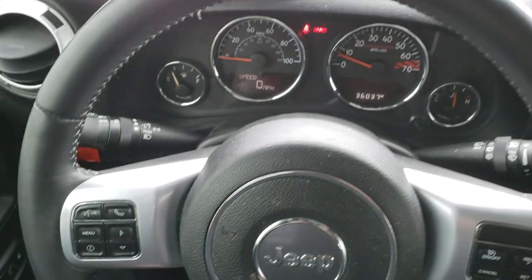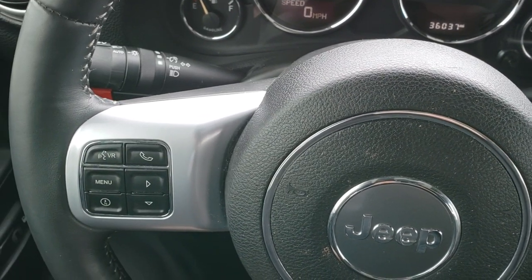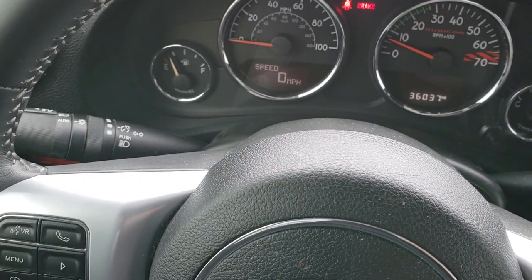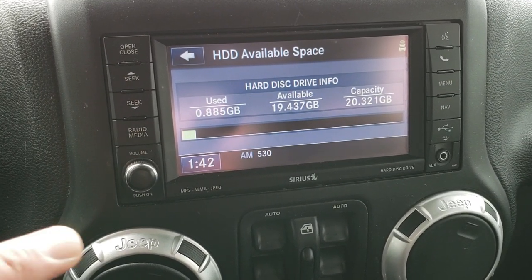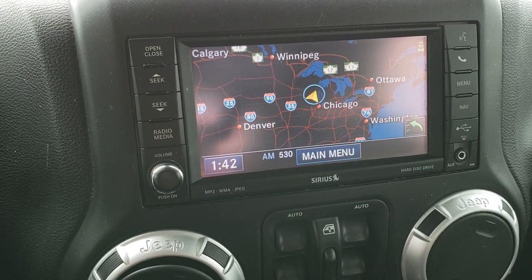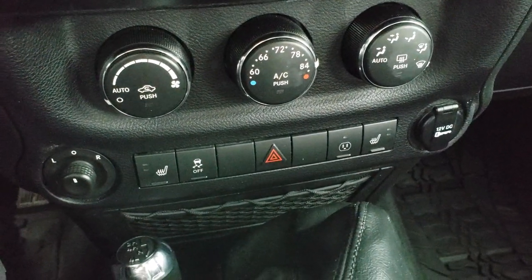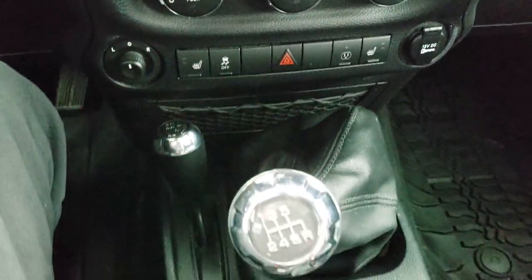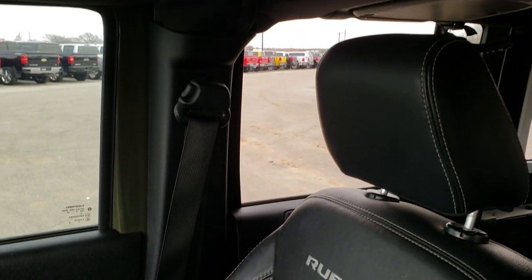It has the leather-wrapped steering wheel with cruise controls on the right and Bluetooth and information center controls on the left. It does have auto headlamps. It comes with the 430N radio, so it has a 20-gig hard drive, navigation, AM/FM, CD player, and Sirius XM radio capabilities. It has heated seat buttons and climate control. This is a six-speed manual transmission. The passenger seat is very clean as well — no rips or tears. It smells very clean inside this Jeep.